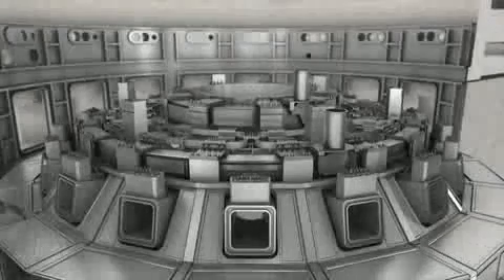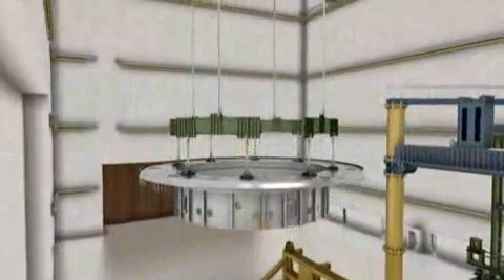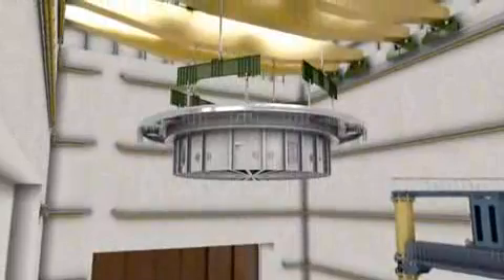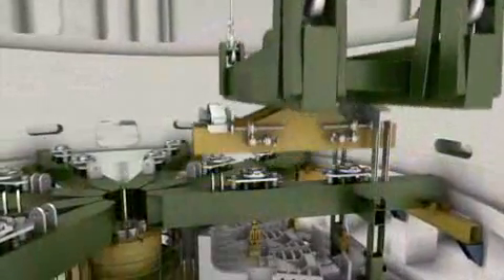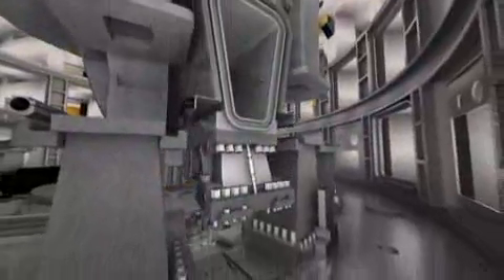With more than 18 metres in height, the central solenoid — the magnet in the centre of the machine — will be the tallest lift of assembly operations. The heaviest single load will be the base of the cryostat, which weighs in at 1,200 tons. In some cases, components standing 20 metres high and weighing hundreds of tons will have to be manoeuvred into position within tolerances of 2 to 3 millimetres. The accurate alignment of the tokamak components, particularly the magnet system and in-vessel components, is essential to successful operation. Assembly sequences have been planned with this in mind, utilising sophisticated optical metrology techniques at each step of the assembly process.